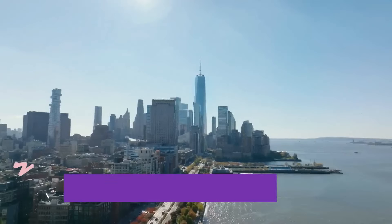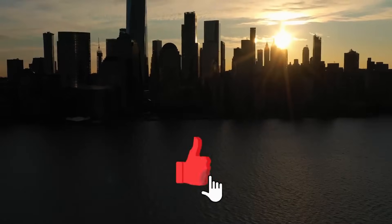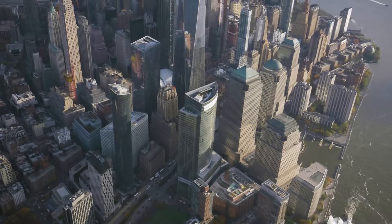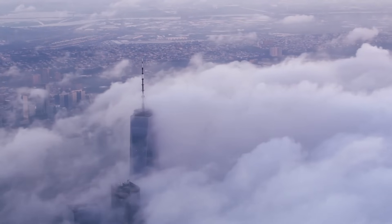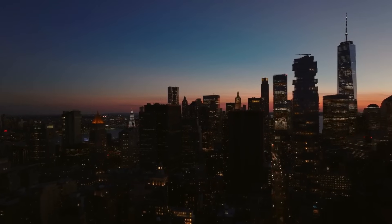Number 1: Larry Silverstein is the person responsible for developing the land. American businessman Larry A. Silverstein is responsible for several real estate developments, one of which is the World Trade Center Complex in Lower Manhattan, New York. He submitted a proposal to lease the original World Trade Center Complex in the year 2000 when the Port Authority put it up for lease. Following the terrorist attacks of September 11, 2001, Silverstein announced his intention to rebuild, and following a great deal of back and forth, Larry was selected as the developer.